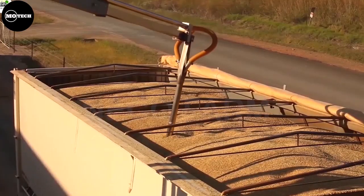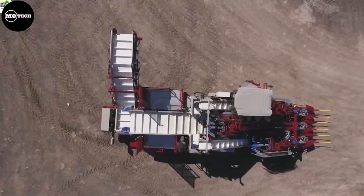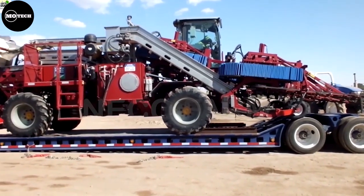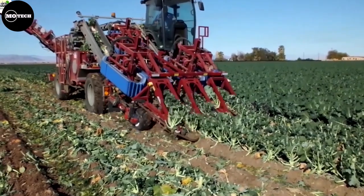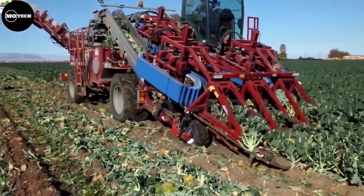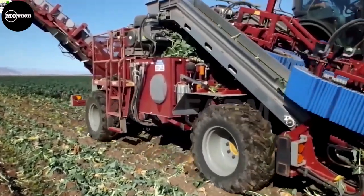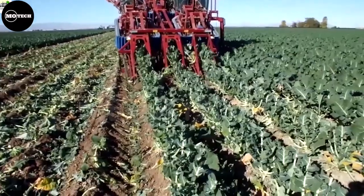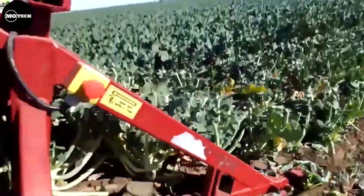The broccoli harvesting machine you're seeing on your screen is known as Commander IAE, built by a company known as Univerco. One of the key features of the Commander IAE broccoli harvester is its superior cutting mechanism. Equipped with sharp blades and precision cutting technology, this harvester can swiftly and accurately sever broccoli heads from the plant.